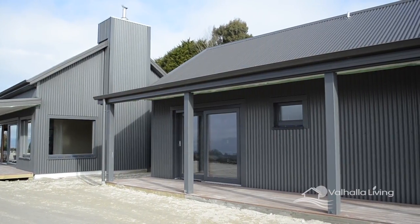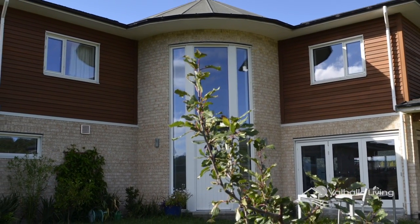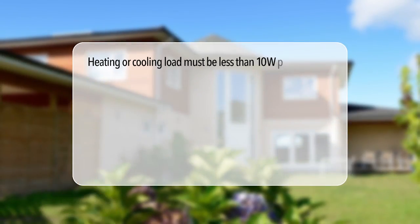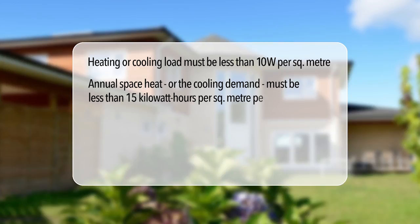So what exactly is a passive house? Kim Feldborg, designer and builder of his own passive house near Topor, explains. A passive house is a building for which thermal comfort can be achieved solely by heating or cooling the volume of fresh air required to provide a good indoor air quality. If we take a look at the details, the heating or cooling load must be less than 10 watts per square meter. Alternatively, the annual space heat or cooling demand must be less than 15 kilowatt hours per square meter per year.